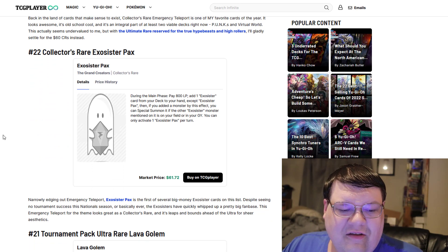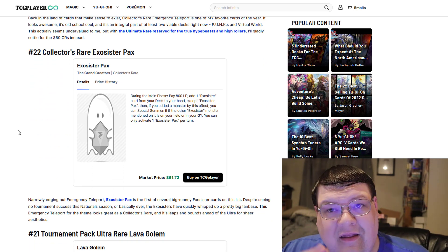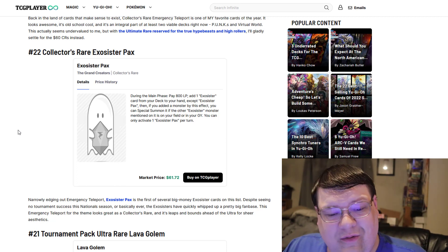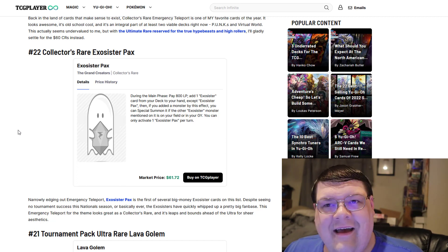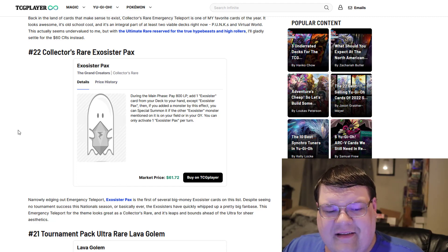Exosister packs — you're going to see a lot of Exosister cards on here for sure. The entire Exosister hype train for Splite right now is through the roof — $62 for the collector rare packs. I can't say that you love to see it, but I'm not all that surprised.